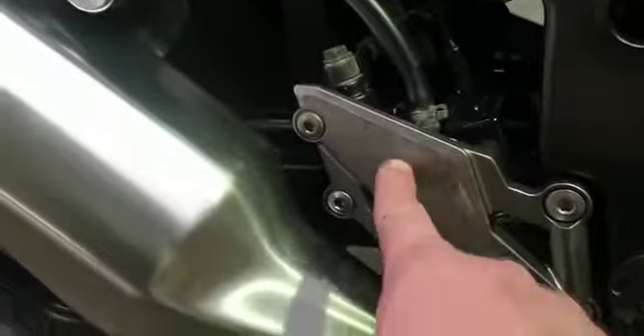Engine casings are all good. Small bit of scuffing on the sill plate. Exhaust is in good condition.